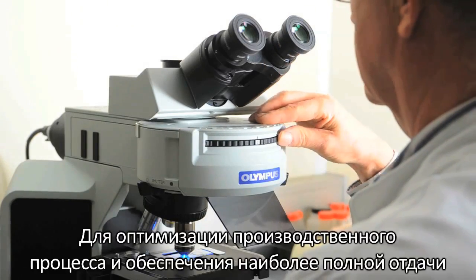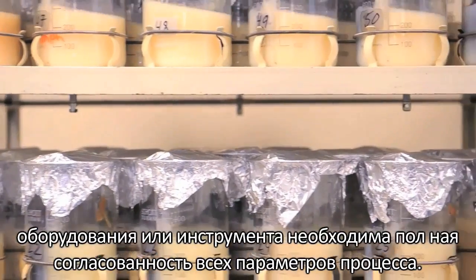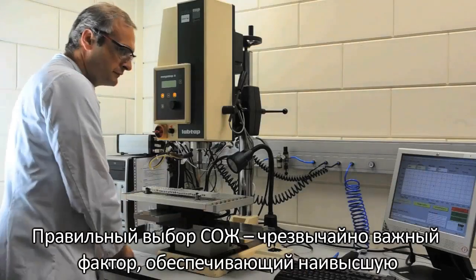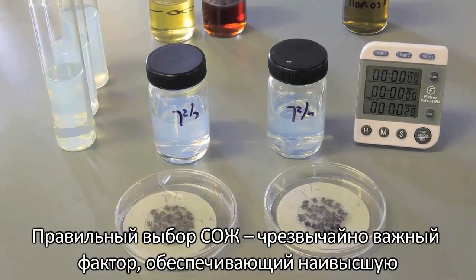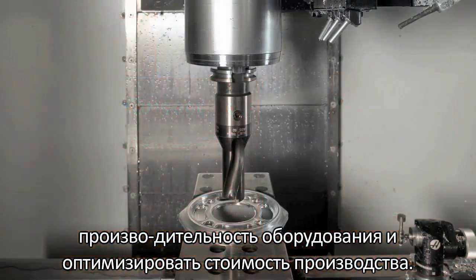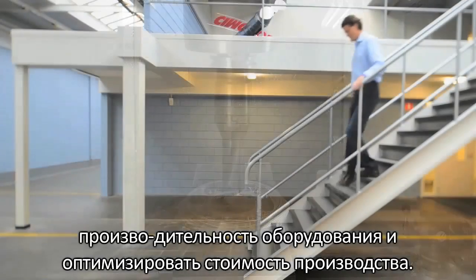To optimize a production process and to get the best performance from your machine or grinding tool, it's vital that all its various components work in harmony. Choosing the correct metalworking fluid is an important factor and will ensure maximum machine and operator productivity with excellent part quality and a reduction in total production costs.